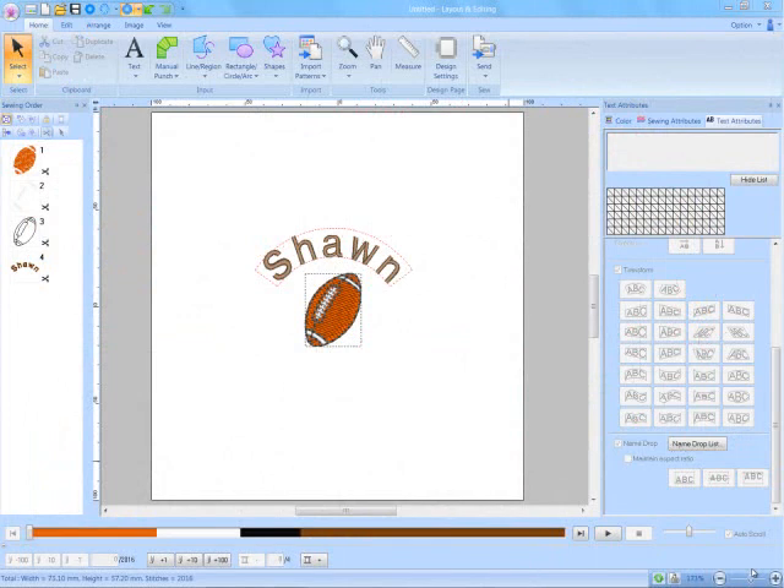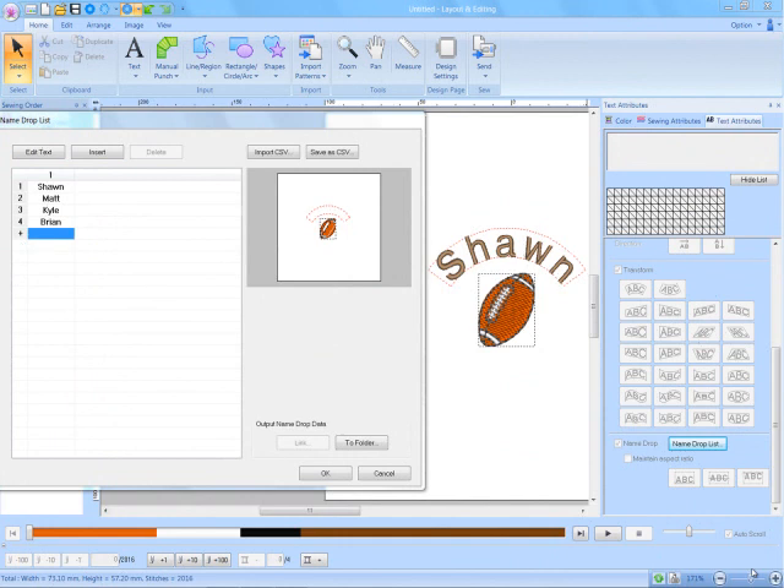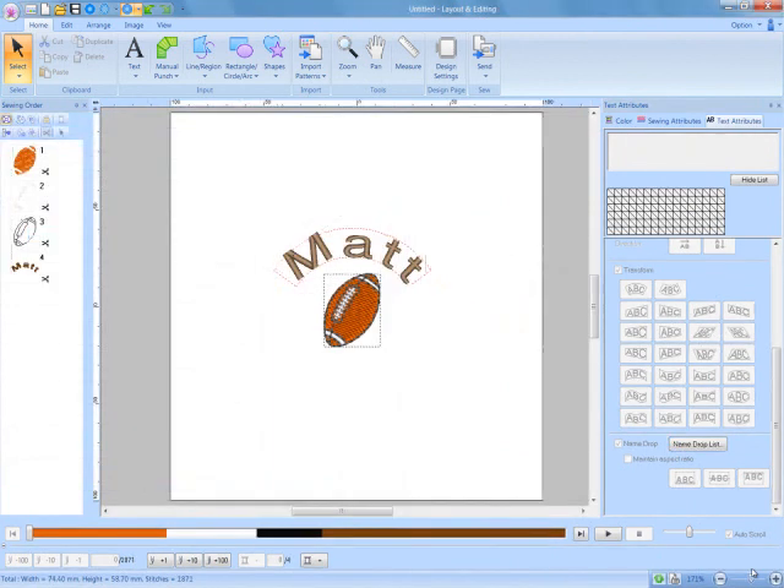The name drop feature is ideal for that team uniform job, where with just an easy change, you can keep the same design and just substitute different names.